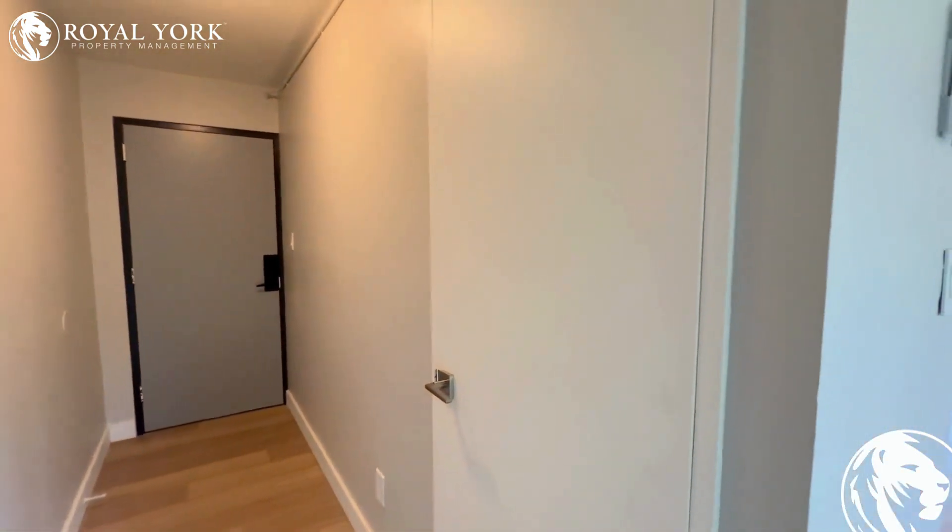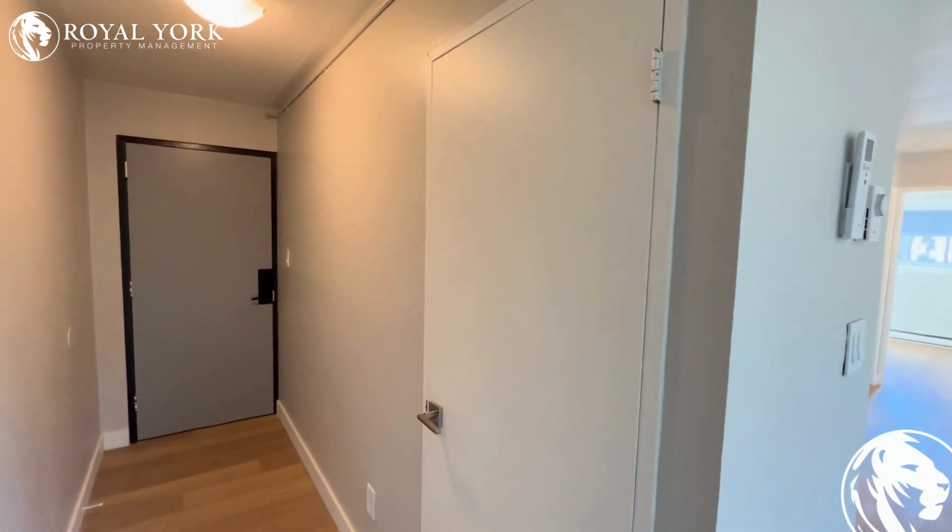Moving along inside, we're welcomed by this gorgeous entryway with tons of storage right off to the left when you first come in.